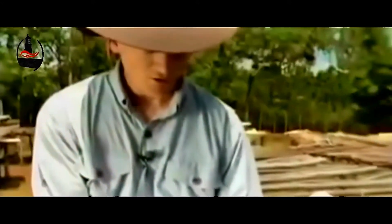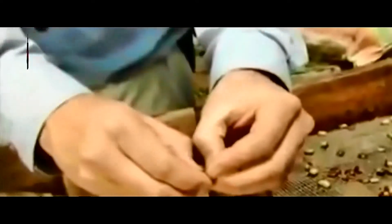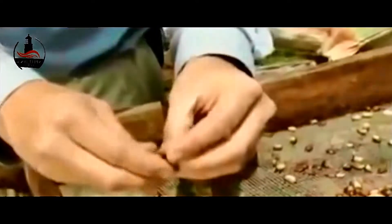As you can see here, the coffee cherry contains two beans — the pit of the cherry, the seed. There's also a peaberry, and that's one that only has one pit in it. Those are fairly rare. They tend to be a denser bean and a lot of times have a brighter flavor.